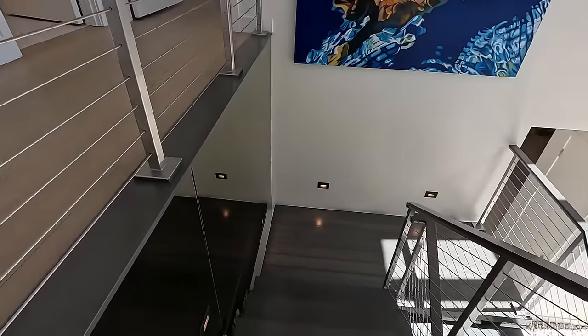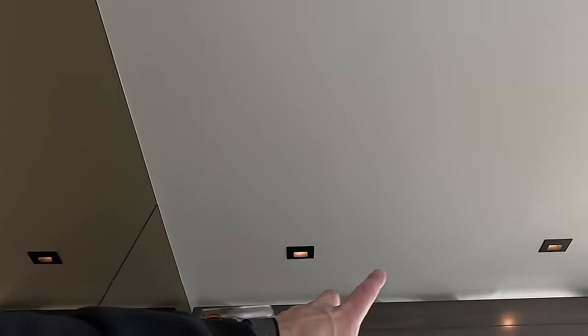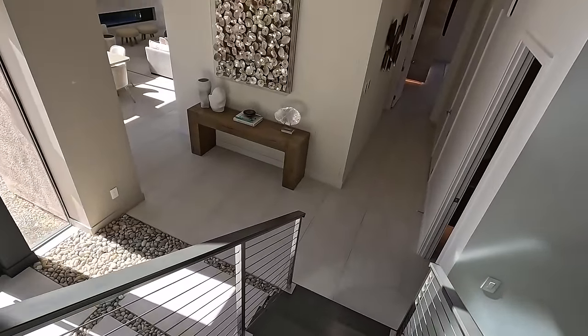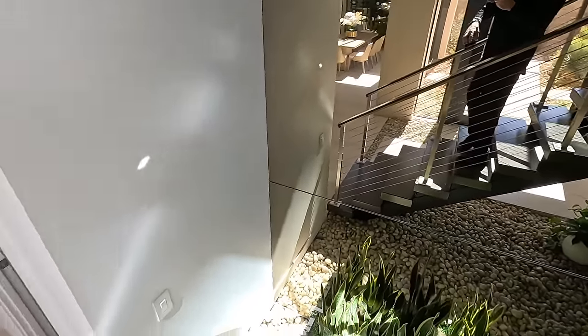Love these stairs — more tinted mirrors, LED accent lighting. It feels like it's endless when you walk in. So what do you guys think? Blue Heron, Lake Las Vegas, modern luxury. If you'd like any more information, give me a call anytime. And if you like the video, hit like, hit subscribe, and we'll see you on the next one. Thanks for watching.